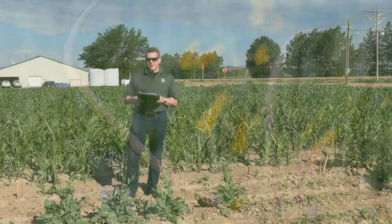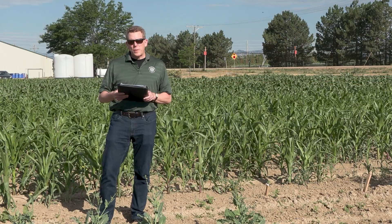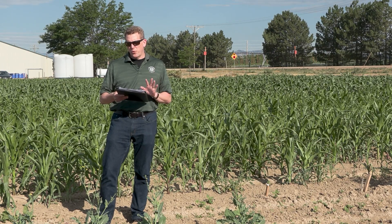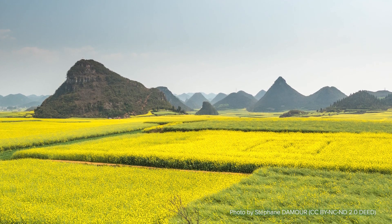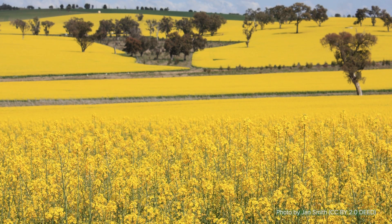Canola is a type of rapeseed which has been bred for low erucic acid and low glucosinolates. Rapeseed is primarily grown in two forms: a winter form and a spring form. The winter forms are primarily grown in Europe and Asia because of their vernalization requirement. Spring rapeseed is cultivated in Canada, Northern Europe, and Australia.